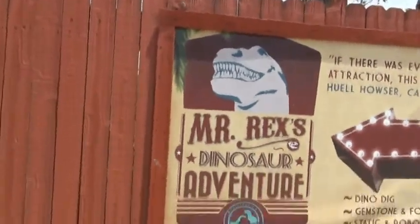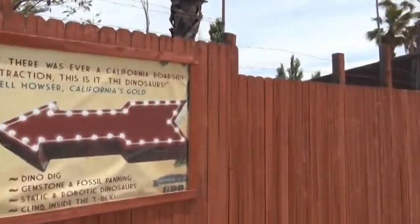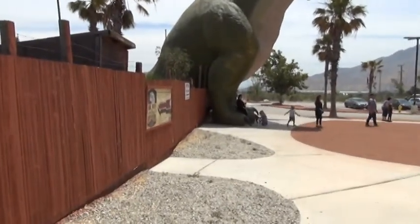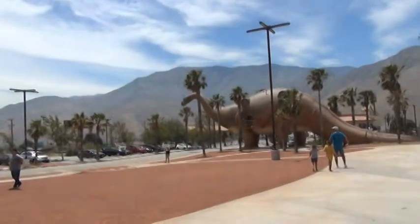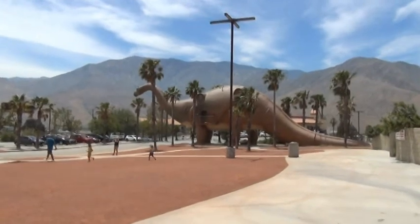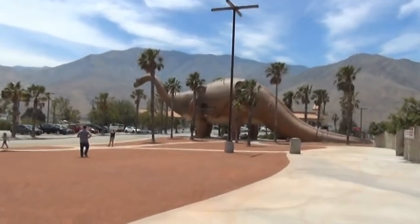Hello, Zarbivagabond Jerry again, and I am at Mr. Rex's Dinosaur Adventure in Cabazon, California. They claim to have the world's largest dinosaurs, and I think I believe it — you can see the size of the people there. I suspect these dinosaur statues may be a lot bigger than the actual dinosaurs were; I'm no dinosaur expert, but that's what I'm guessing.